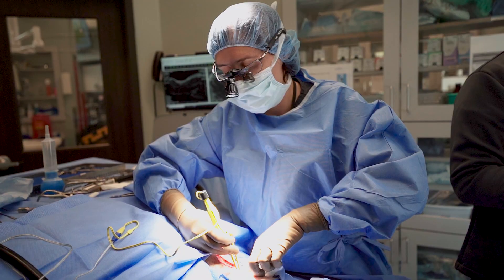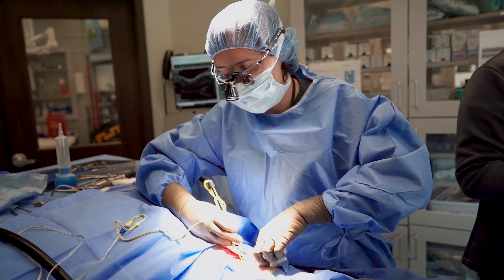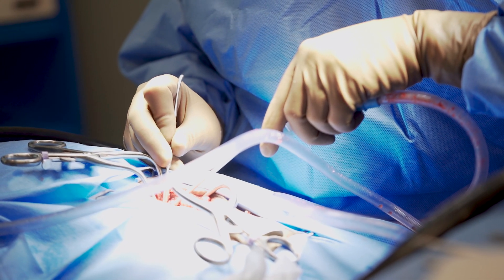Sometimes what will happen is that disc will degenerate before it's supposed to, and then it will be hard and not act like a shock absorber, so any pressure on that disc can pop that disc material out of place and it can push on the spinal cord, causing really any range of signs. Sometimes they're just painful, other times they're walking but unsteady, and sometimes they're completely paralyzed.